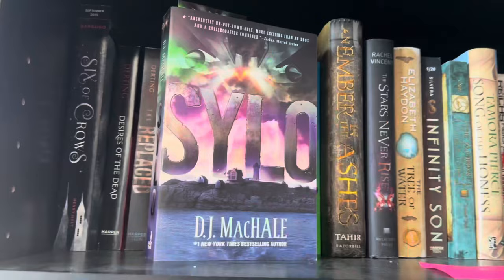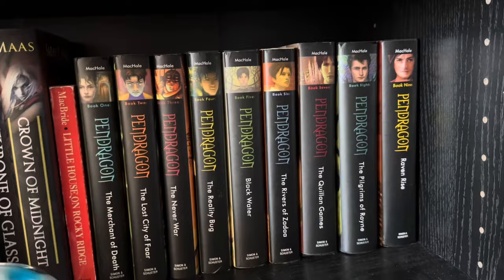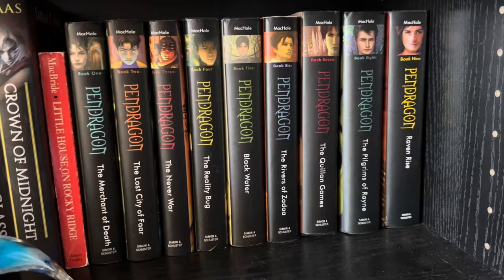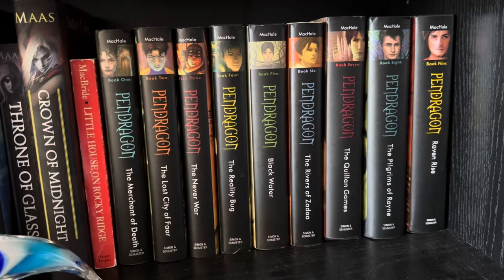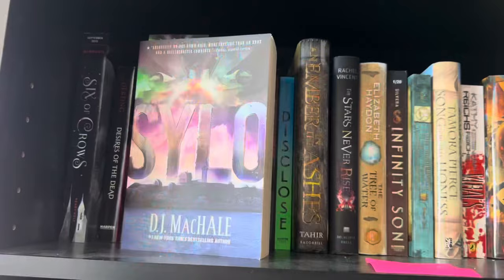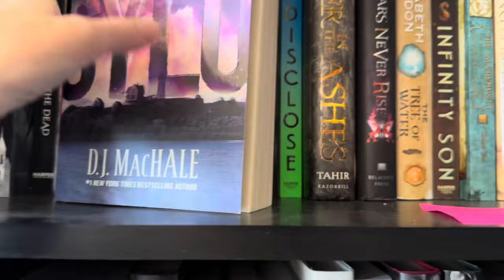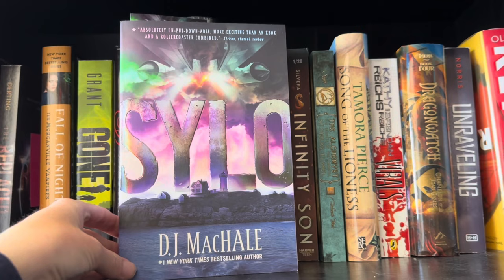Silo is a post-apocalyptic duology — well, I believe it's a duology — by the same author who wrote the Pendragon series. If you haven't checked out Pendragon, it's one of my favorite middle grade series. The world building is so cool, it really builds somewhere meaningful, and it's just excellent from start to finish — can't recommend it enough. Since I had so much success with that one, I decided to read more by this author because I really like him. I actually met him at a signing and got this copy signed, which is pretty cool.